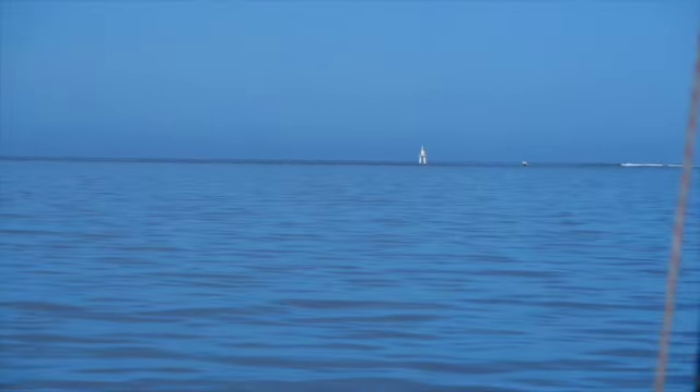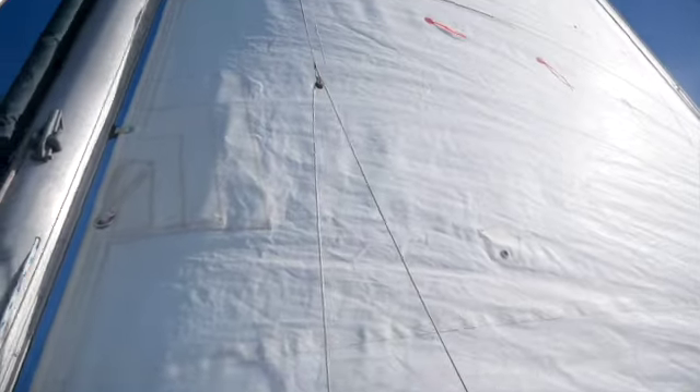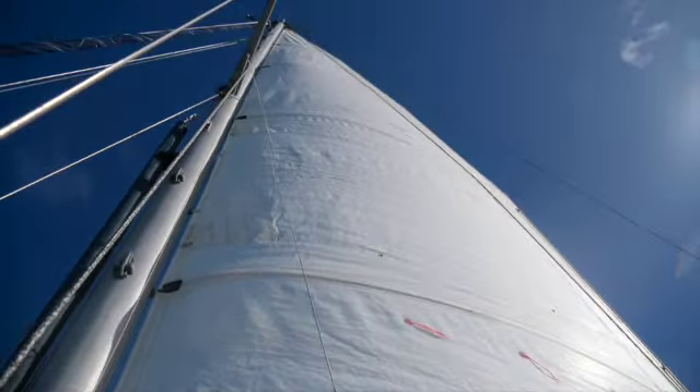So we're heading out through the Nauvula Passage. There's reef on both sides and you can see the surf breaking on the reefs.